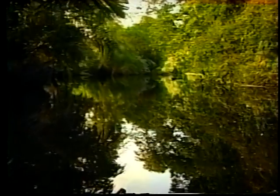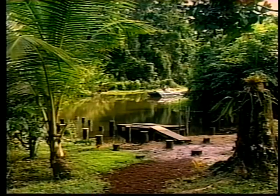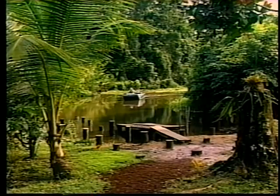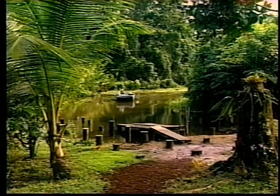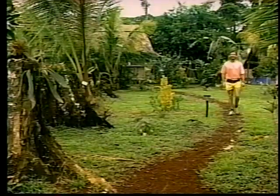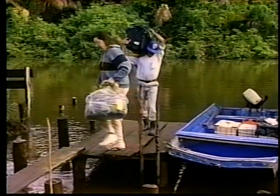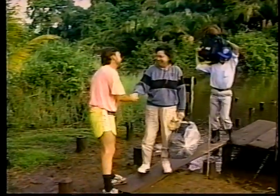Our destination is the Caño Palma Biological Research Station. Our guide, Marilyn Cole, who with her husband and a dedicated group of Costa Rican and Canadian supporters established this wilderness haven for the study, preservation, and enjoyment of a small corner of the world's endangered rainforest. Upon arrival, Marilyn is greeted by station manager Greg Main.